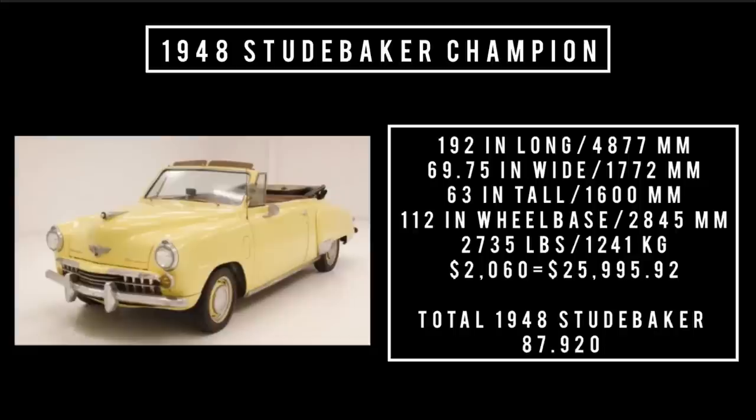Moving on to specs. 192 inches long, 69.75 inches wide, 63 inches tall. It rides a wheelbase of 112 inches and weighs 2,735 pounds. Price: $2,060, which is equivalent to spending $25,995.92 in the year 2023.